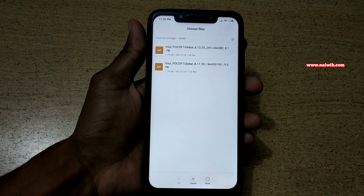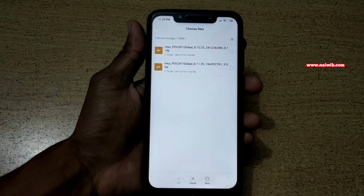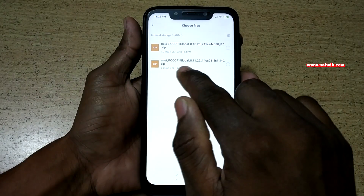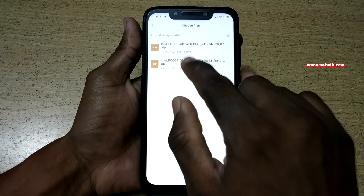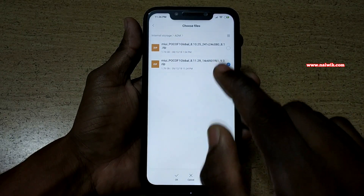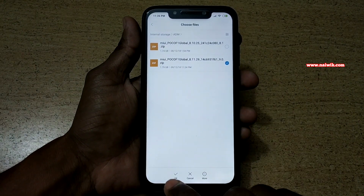Go to the location where you have downloaded the global beta ROM. I will give the link to this ROM in the description box, please do check that. Here is the latest MIUI global beta version 8.11.29. I am going to select this global beta ROM and click OK.